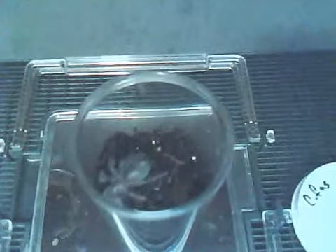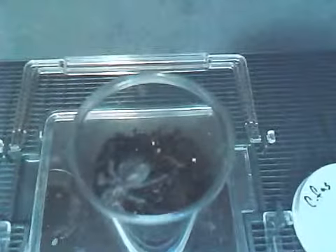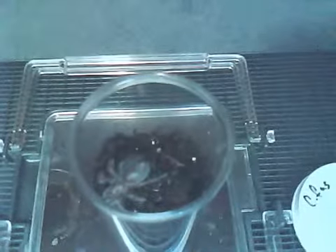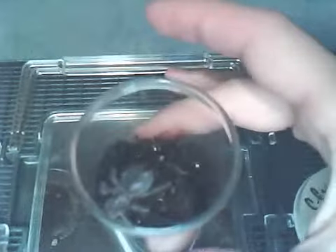These guys get huge. Here's Isabella, my very very fat and healthy Phormictopus cancerides, the Haitian Brown Bird Eater. You're looking at a three-quarter inch sling specimen. If you saw my earlier video, when I first got her she was electric blue in color. Right now she's starting to get dark.